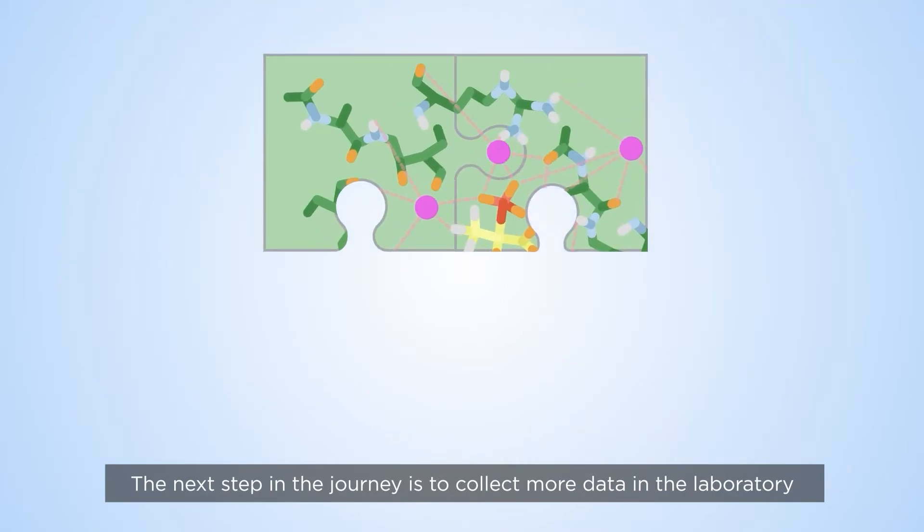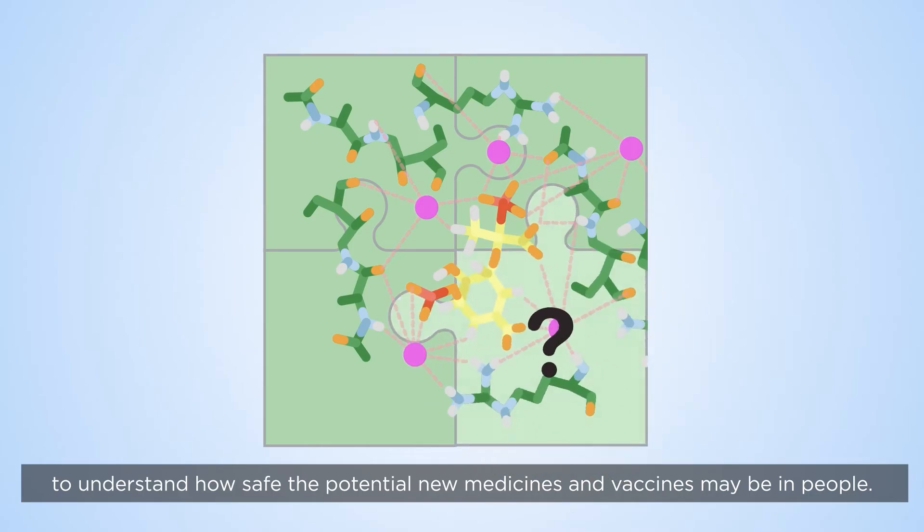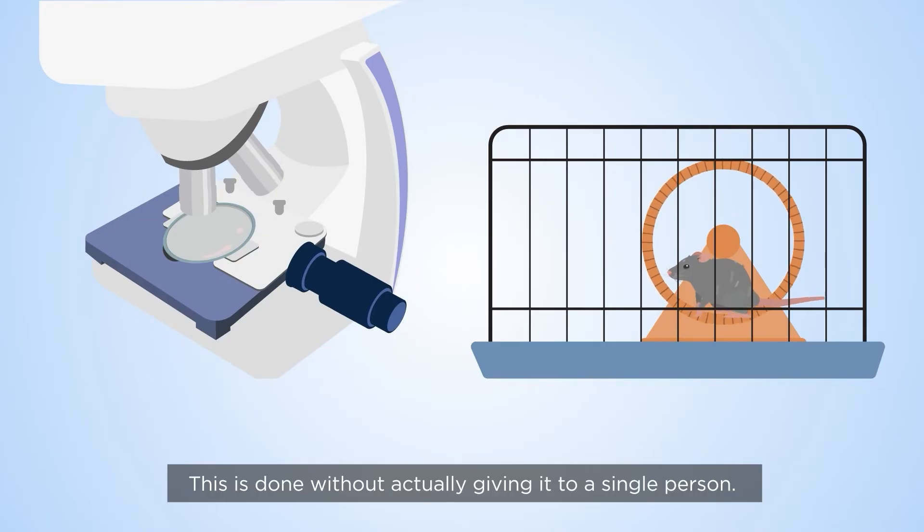The next step in the journey is to collect more data in the laboratory to understand how safe the potential new medicines and vaccines may be in people. This is done without actually giving it to a single person.